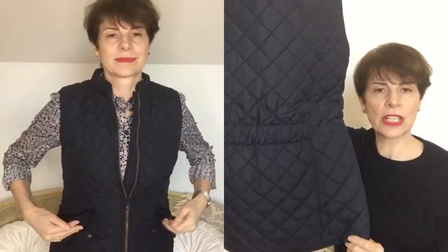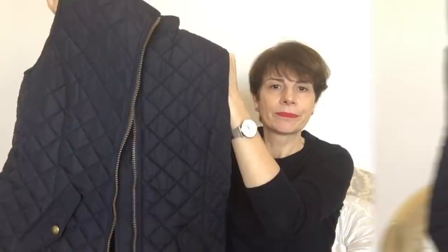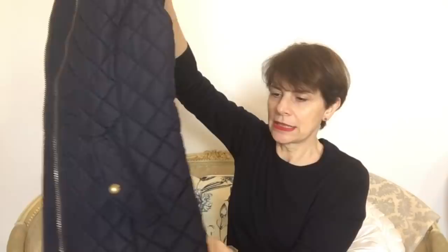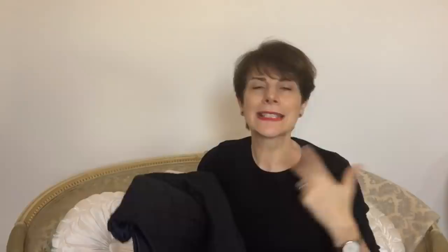The front is closed with a zip. It has two pockets that you can close with poppers here. It feels thick — everything is thick — but you don't look like a Michelin man if you're going to wear this. At the back you have the brand name, but it's not too much. You don't have a big advertisement on your clothes, which is something I don't like.